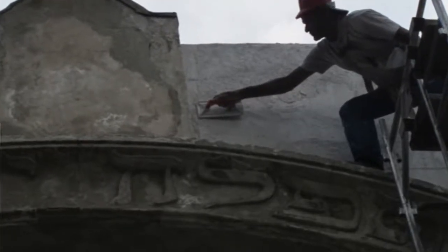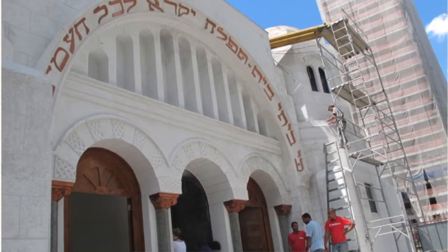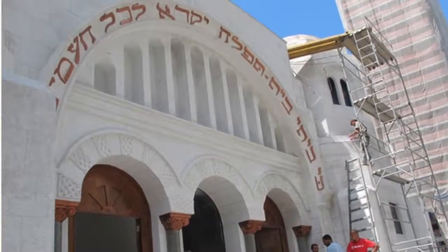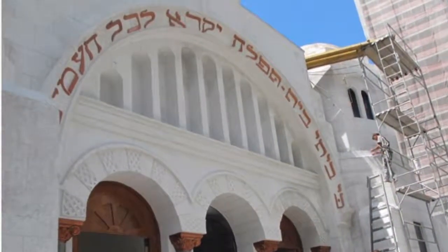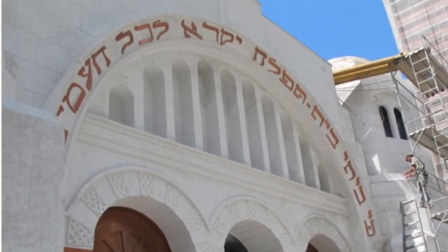We started restoration three years ago. You can see that the Hebrew words have been lost, most of them. This was also repainted, and this is how it looks today — the original look of the temple when it opened its doors. They say, 'May this house be a home for every people, for all the people in the world, not only for the Jews.' It's an invitation for everyone to enter and feel at home here.